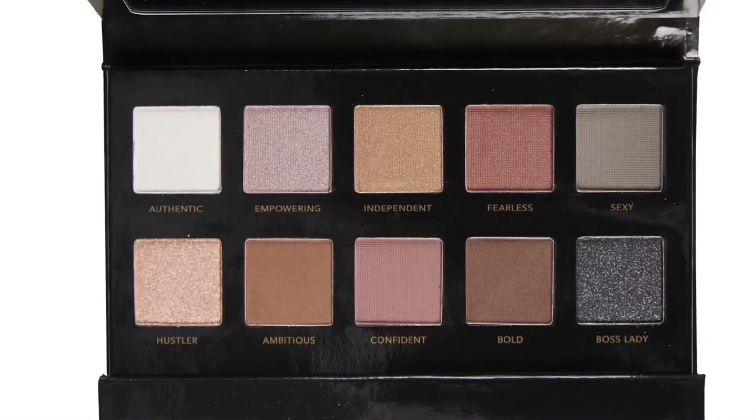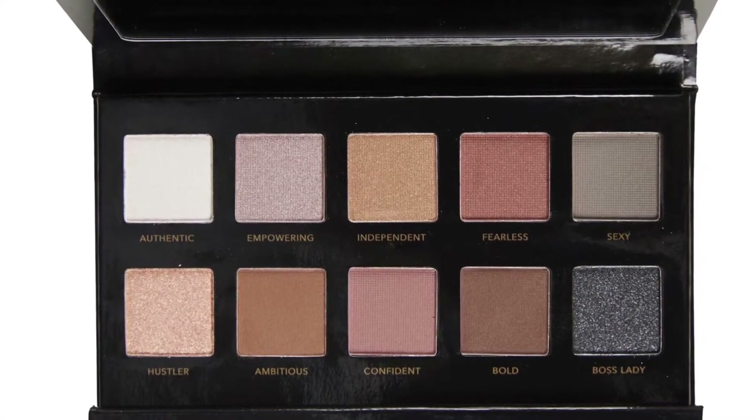Every month I do a monthly palette giveaway. This month it is the ISH 'I'm Smoking Hot' palette. I'll put a link in the description box below that shows how to enter. We'll also be having a huge giveaway when this channel reaches 200 subscribers — I've already got a box set aside and I'm constantly adding things to it, so help us get to that 200!